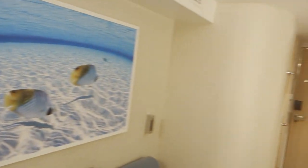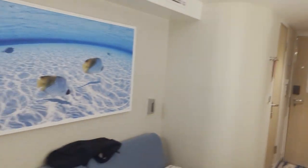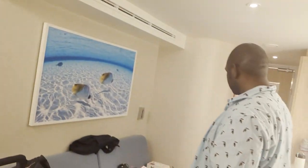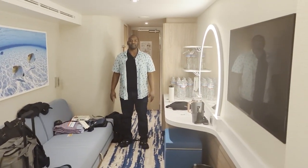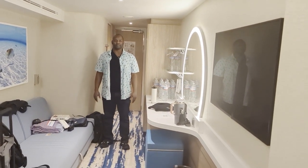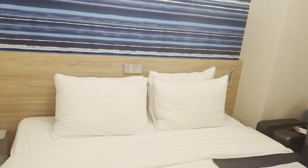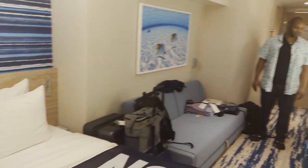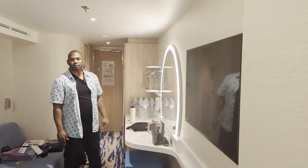So this is kind of the perspective of the room. I'm going to go to the other side so you can see. We'll use Will as a point of reference — this is from one side to the other. You can see how wide it is. You've got the bed here, couch, desk, and then back there are the closets and the restroom.